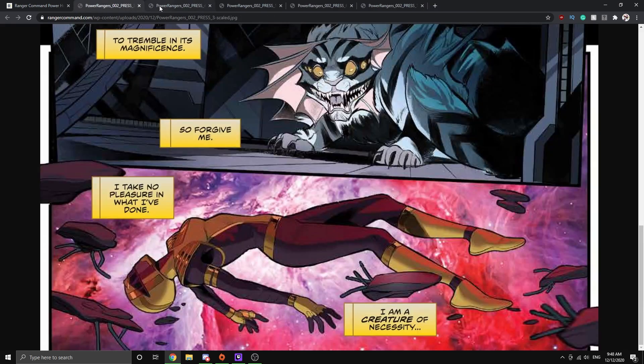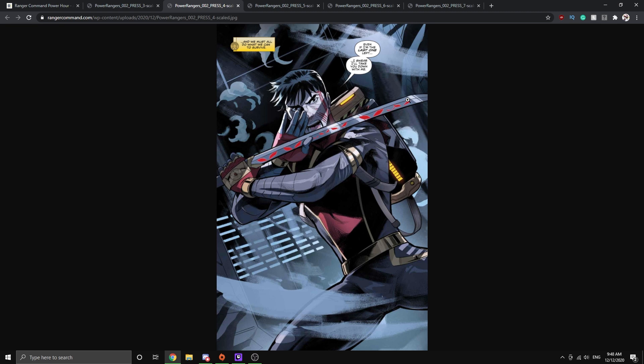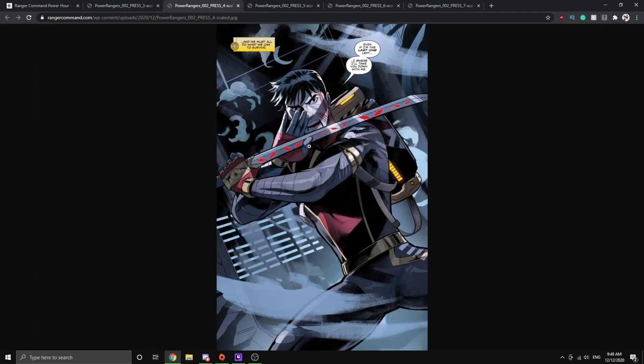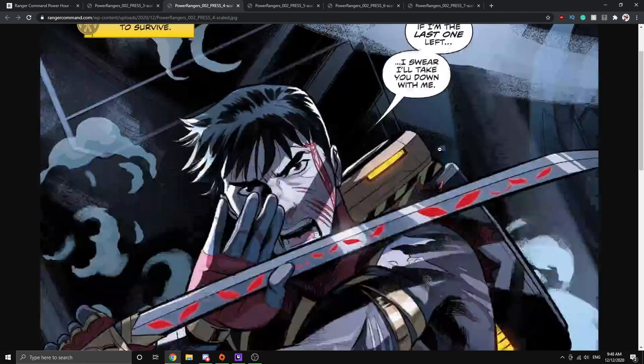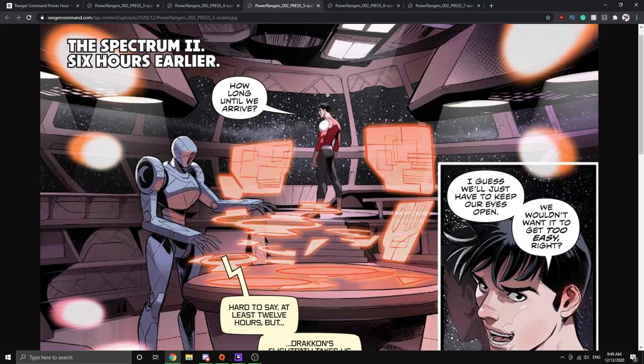Then you have Draken saying 'We must do what we can to survive,' and Jason saying 'Even if I'm the last one left, I swear I'll take you down with me.' This is probably going to be my thumbnail when the issue drops on Wednesday. It's a really cool panel of Jason holding his Omega blade — he's cut up really bad, with scars and cuts on his cheek, he's bleeding. I always like seeing that in these Power Rangers comics because it shows how human and vulnerable the characters can be.